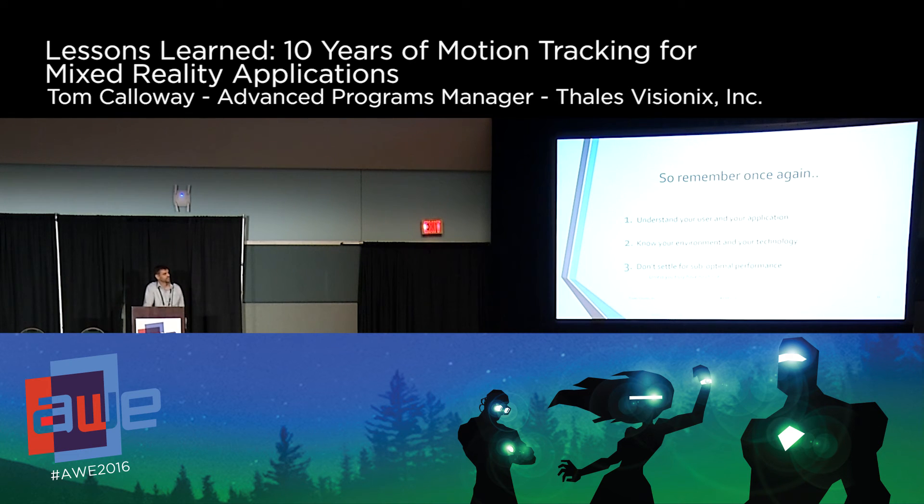Remember: understand your user and your application, know your environment and technology, and don't settle for suboptimal performance. I see a lot of AR where the tracking kind of works — there'll be high latency, you'll move, things will swim around. Sometimes it's not that hard. It's just making the right connections, seeing the right people, taking one extra step in technology to get the tracking working really well. And that makes all the difference.